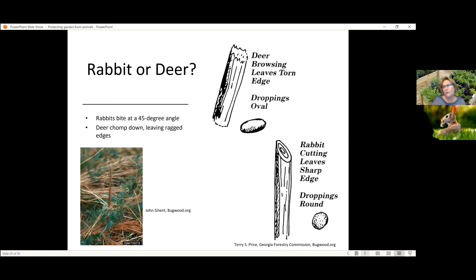So if deer are active at night and rabbits are active at night, you'll see deer during the daytime, but they also feed at night. How can you tell what kind of pest you have? Take a look at the damage they've done. Deer lack the upper incisors, so they bite down in a really ragged, tearing way, and they will typically tear the bark off the tree branch that they're nipping at, and it will be just a ragged, torn edge.